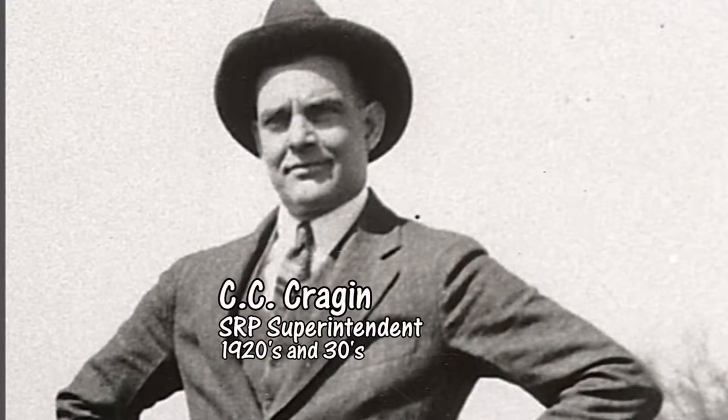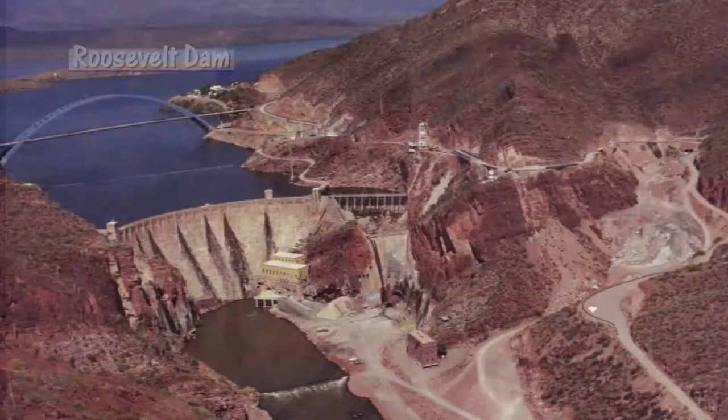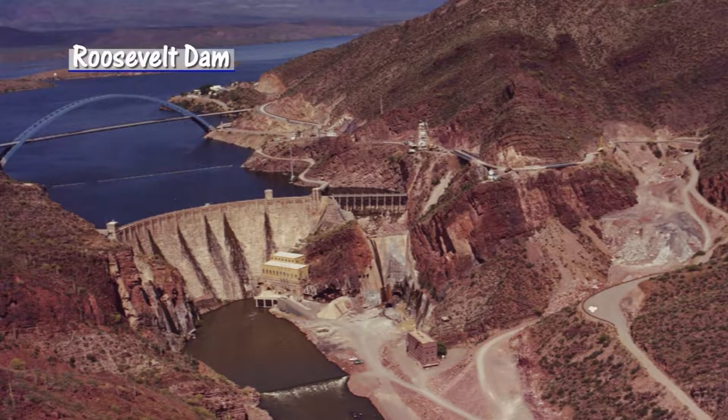At this time, the name of the dam and reservoir was changed to honor C.C. Kragan. Kragan is remembered for his vision of using SRP's Desert Dams system to generate hydroelectric power.